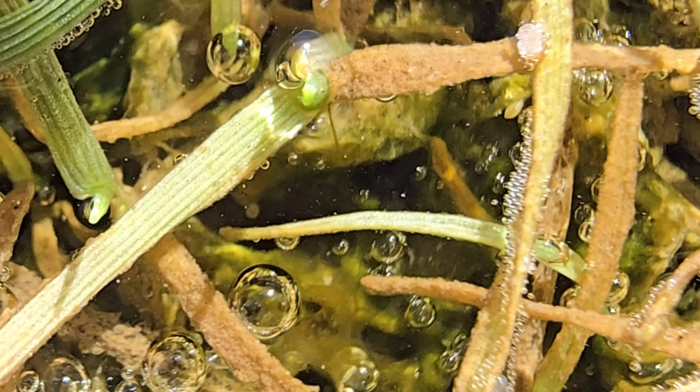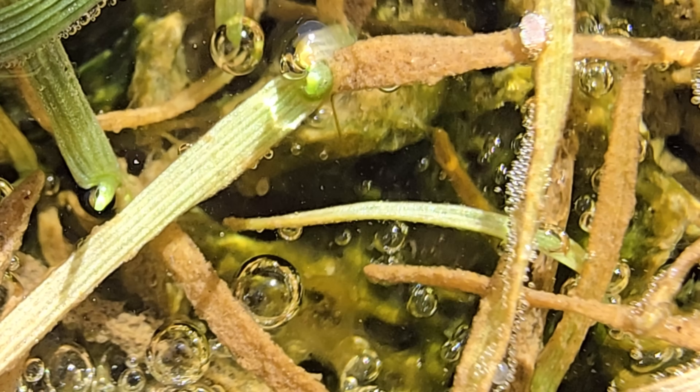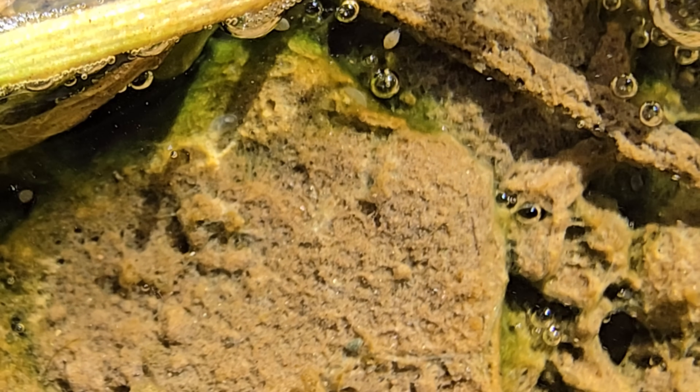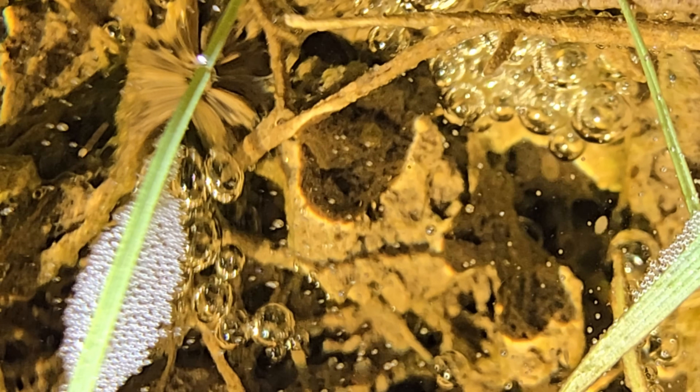These particular ones just hatched out less than a week ago when the rains came. The eggs that these two have hatched from can last months to years, waiting for the rains to come once more so that they can hatch anew. They are now feeding on detritus and algae found in this vernal pool.